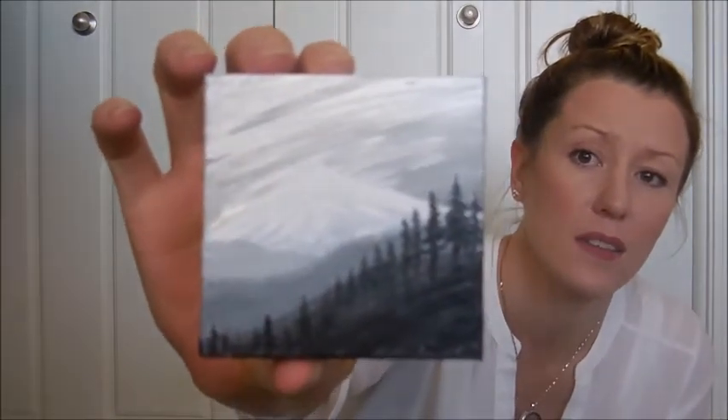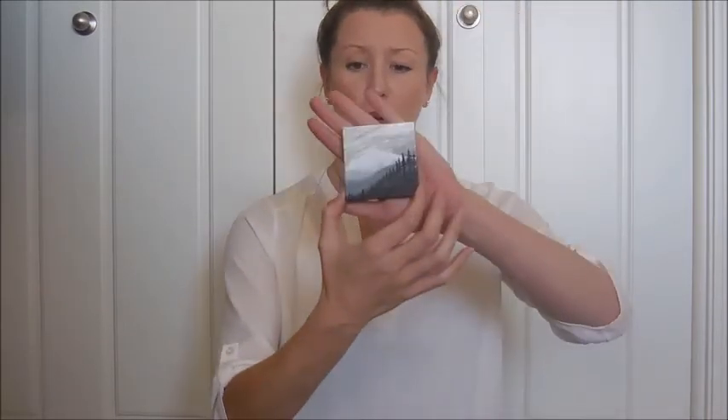Oh my gosh, and she makes these custom magnets. They're on little miniature canvases. And this looks like it's Mount Hood, my favorite place. Look at that. Oh my gosh, that's so cool. I can't wait to put those on my fridge.